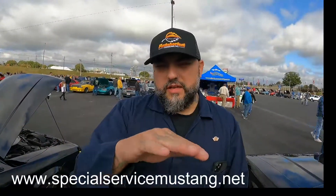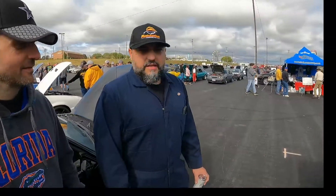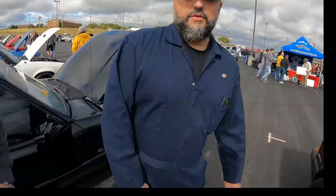We're going to post Mike's website info in the link below. If you're interested in SSP cars — or if you already have one and need more information — check out SpecialServiceMustang.net. Hey Mike, I want to thank you for everything. You've got a really beautiful car here. Thank you, appreciate it. We'll see you guys in the next one.